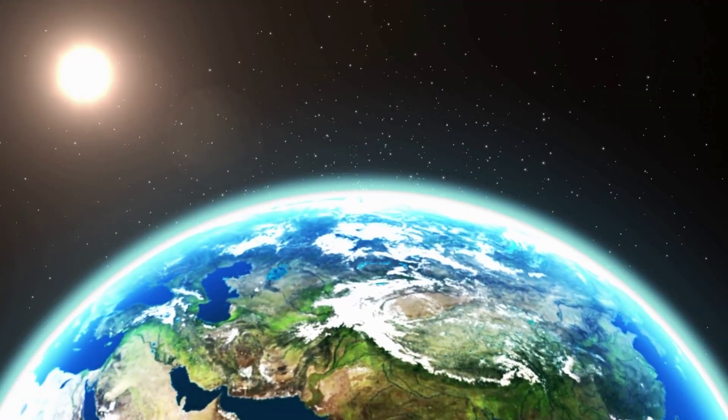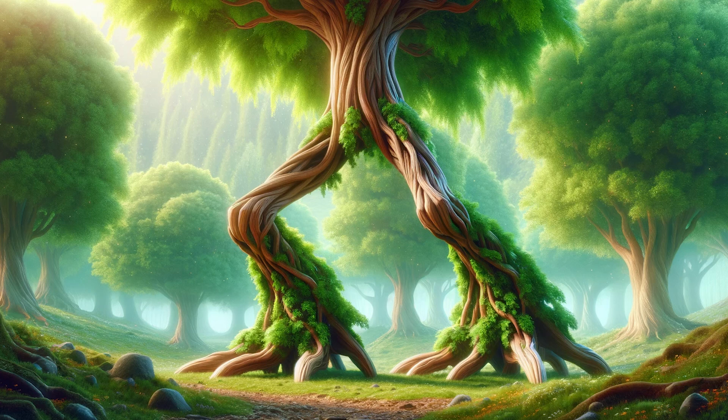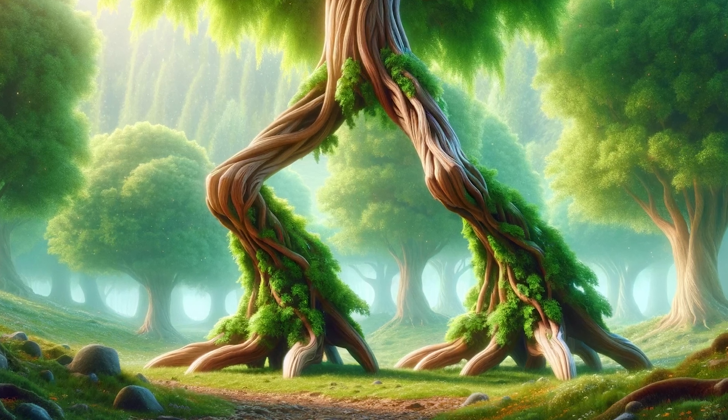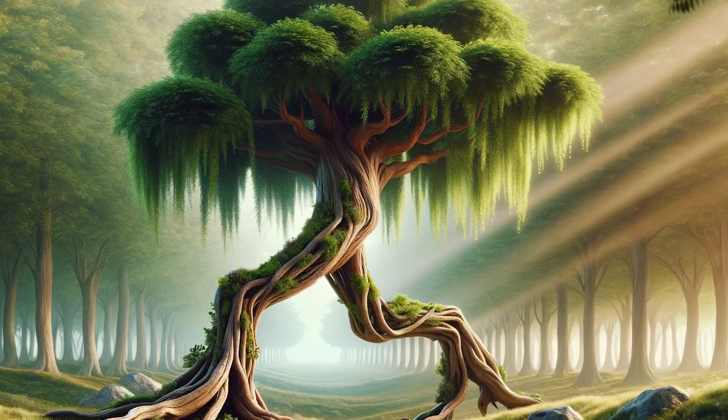Oh, this world is truly full of surprises, my friends. Have you ever heard about a tree that can walk? Yes, I was just as astounded as you are — a tree that can stroll around.